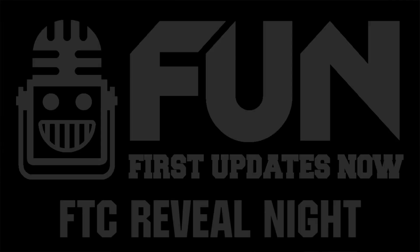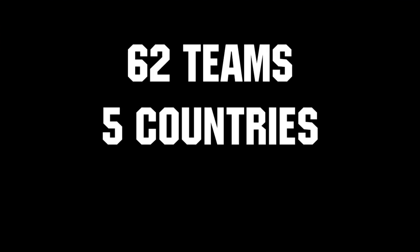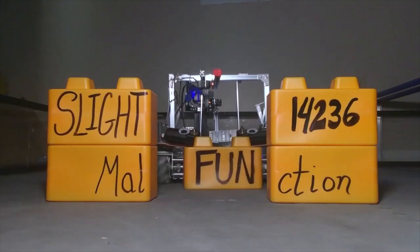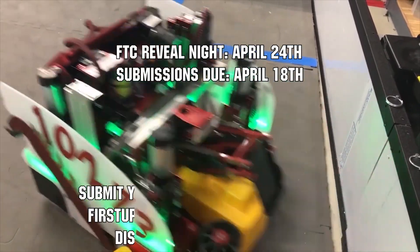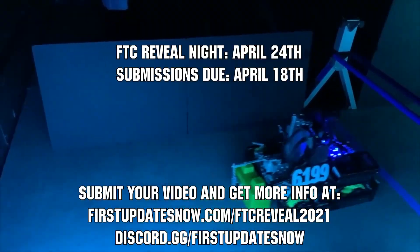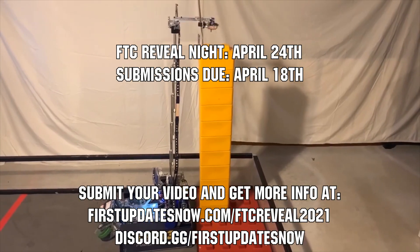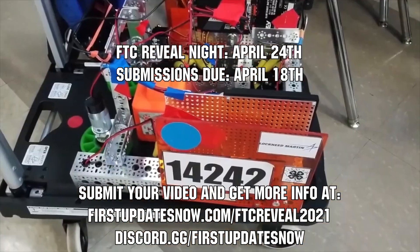Hey FTC teams, championships may be cancelled, but FTC Reveal Night is still on, where you can create a two-minute hype video to show off your team to the FIRST community. Last year dozens of teams submitted their robot hype video and thousands watched live as they were showcased. The event will take place on Saturday, April 24th and submissions are due by Sunday, April 18th. Find out more at firstupdatesnow.com/ftcreveal2021 or discord.gg/firstupdatesnow.